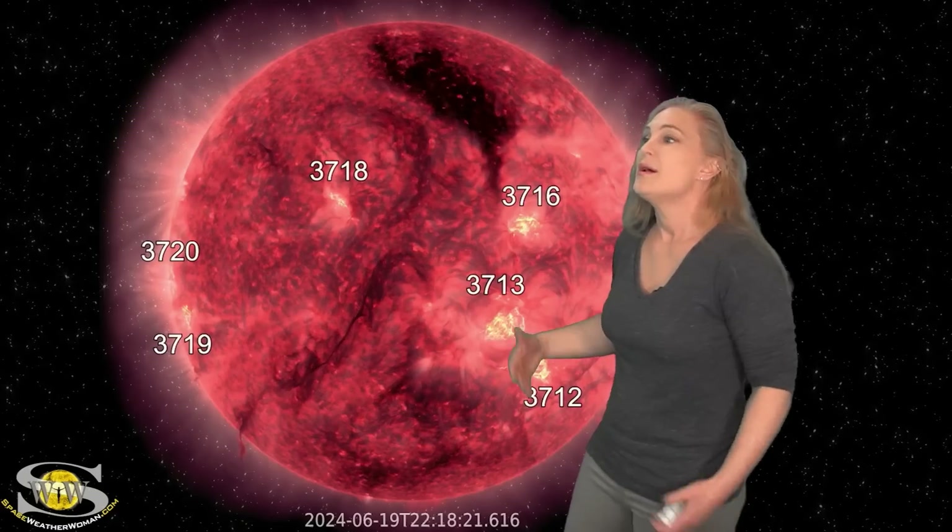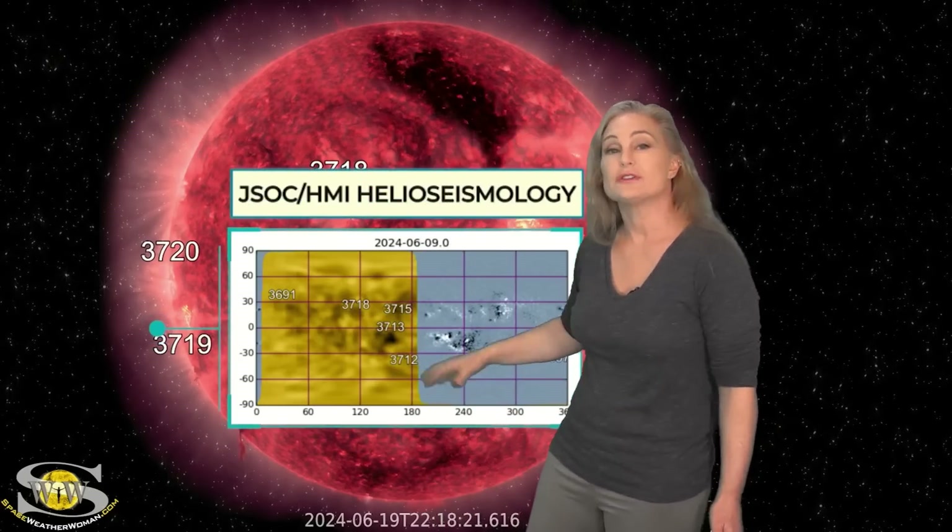We also have some fast wind from a coronal hole that's going to be rotating into the Earth-strike zone over the next couple of days, though we're only expecting maybe active conditions from that. So right now, field day looks like it might actually be pretty good for everyone, but we do have to worry about these contenders rotating in from the sun's far side.